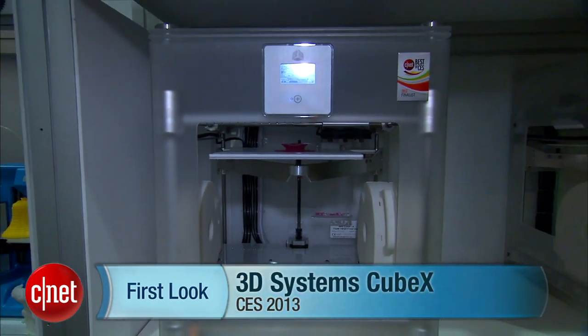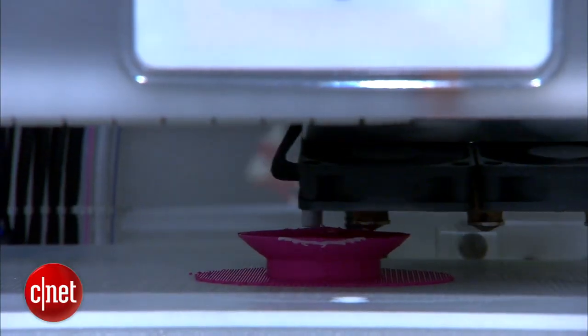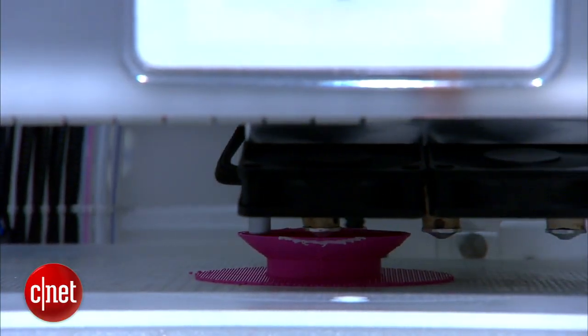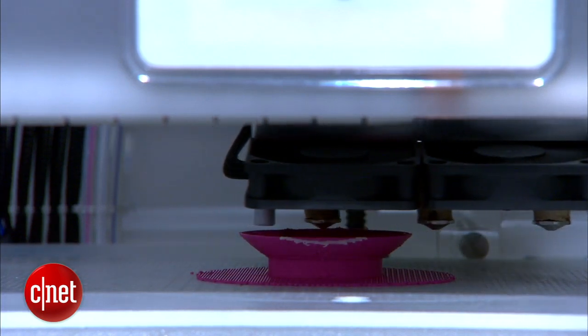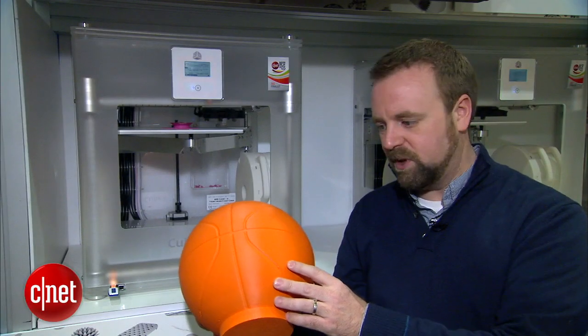This is 3D Systems' brand new high-end 3D printer. This thing is just a beast. It has the largest build volume of any desktop printer in its class. It prints about 11 by 10 by 10 inches — so big giant objects. This basketball here is one example.